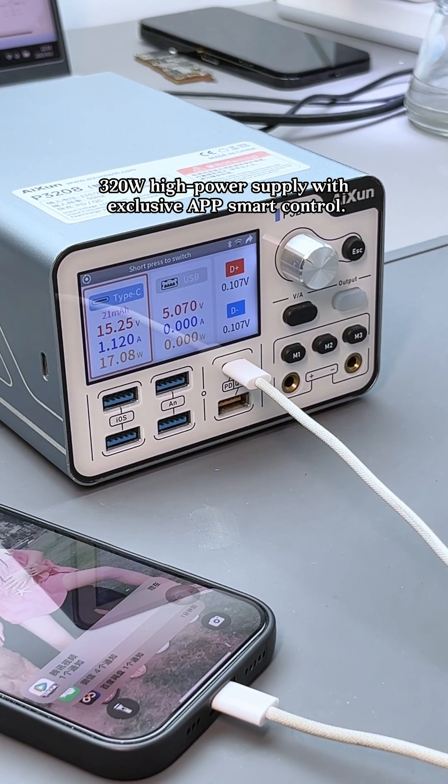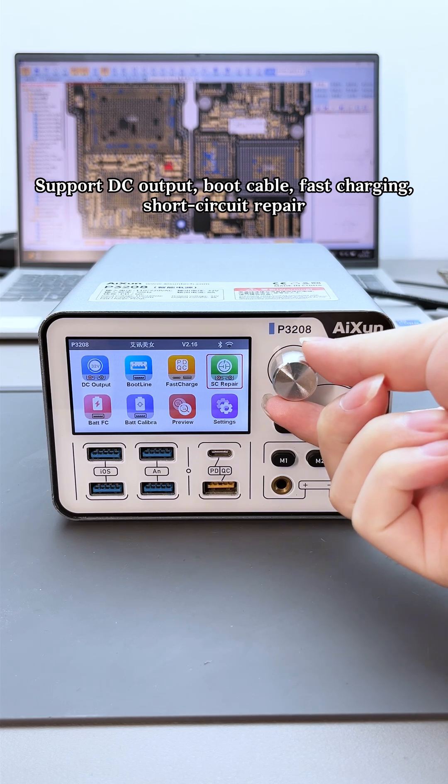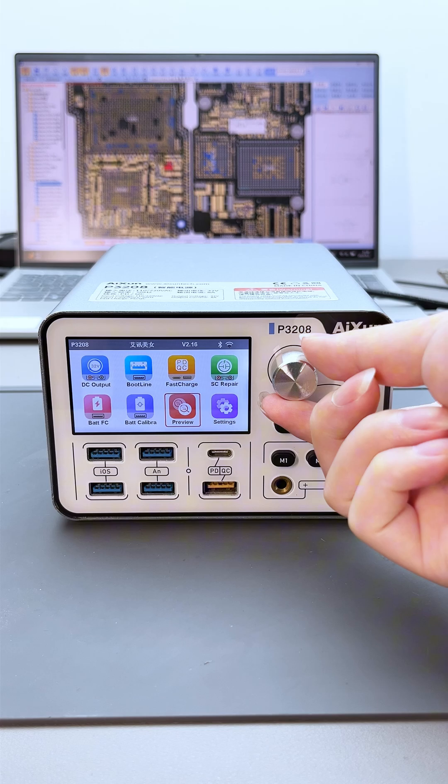320W high power supply with exclusive app smart control. Supports DC output, boot cable, fast charging, short circuit repair, battery fast charging, and battery calibration.